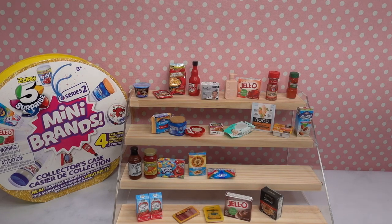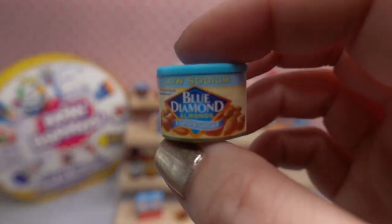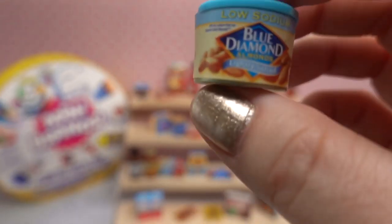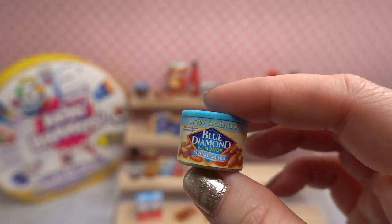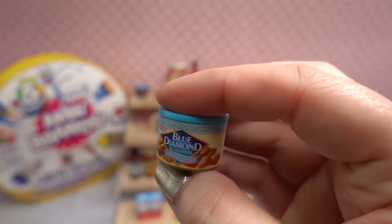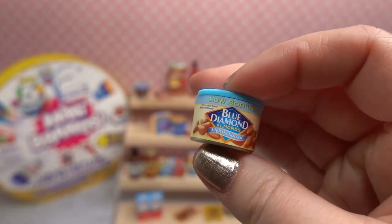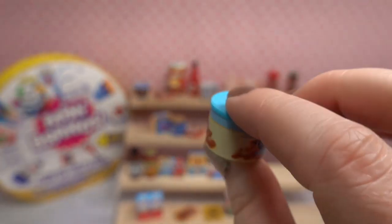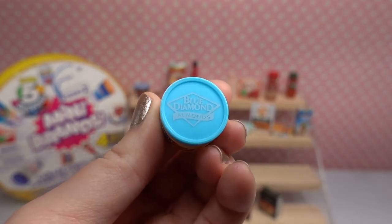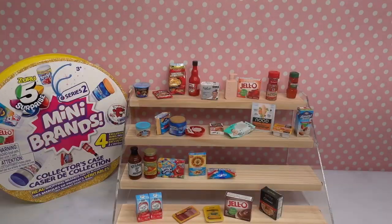Oh look at that — we have low sodium Blue Diamond almonds, lightly salted. Those are super cute, but I'm pretty much allergic so I'll take a pass! These don't have any nutritional information on them — it's just the same label on both sides. But it does have a Blue Diamond label on the top of the almonds which is really fun. Got a lot of blue items in this one!